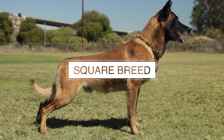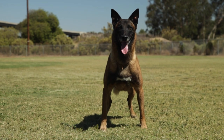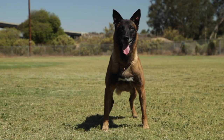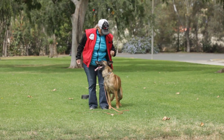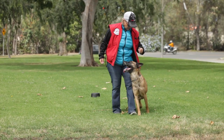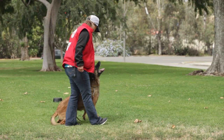Number five: the Belgian Malinois does not just appear to be square — this dog is exactly square. The dog's body is 24 to 26 inches tall for males and between 22 to 24 inches tall for females. The dog's body length is exactly the same as the height of the body, making the dog a literal square.